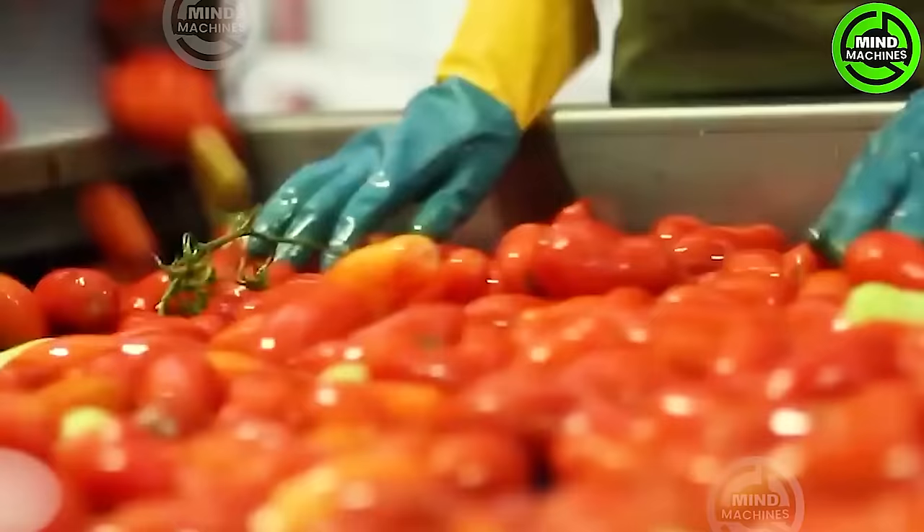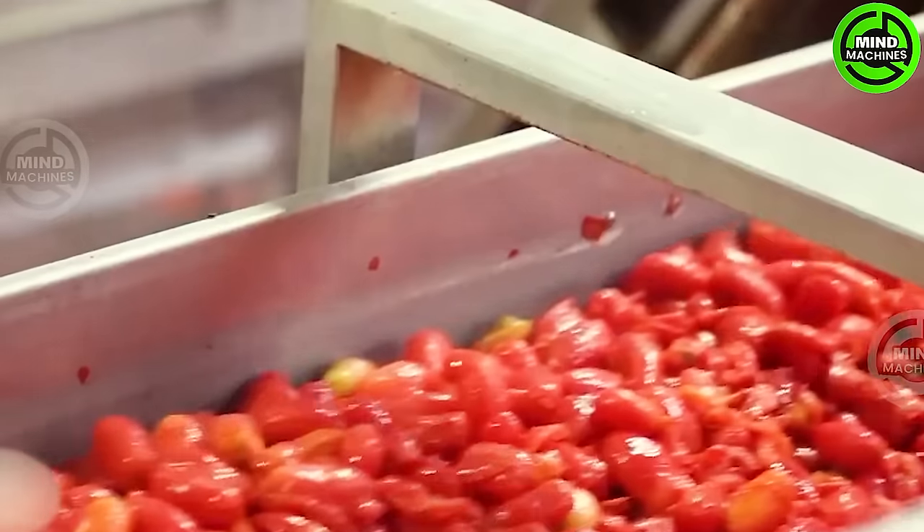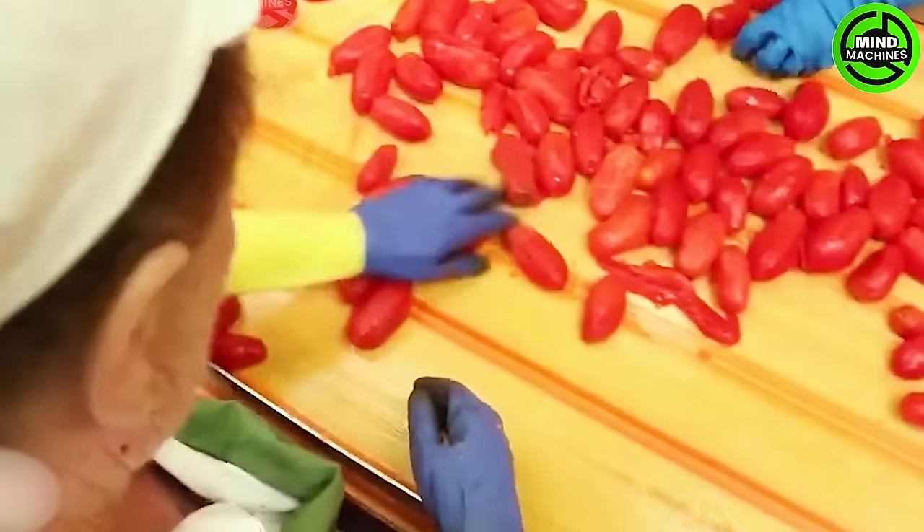Once the journey progresses, the professional cleaning line becomes the next destination for standard tomatoes. In this phase, the tomatoes undergo a steaming process, followed by a meticulously designed conveyor system that skillfully eliminates impurities and ensures a high level of cleanliness.